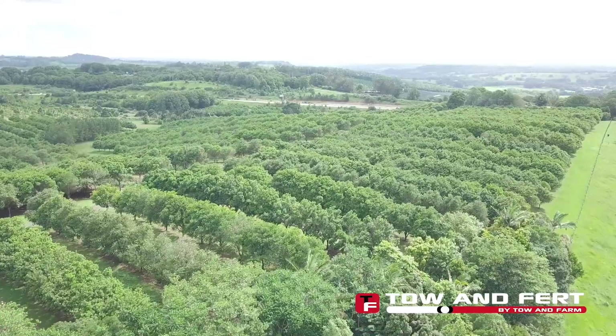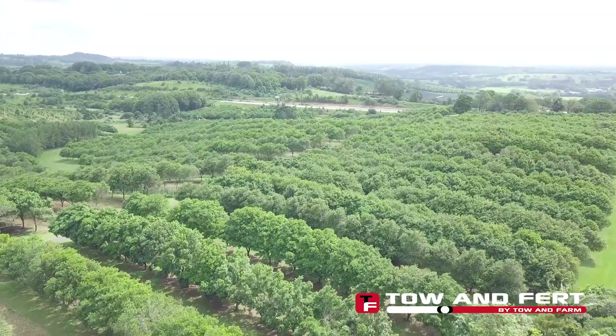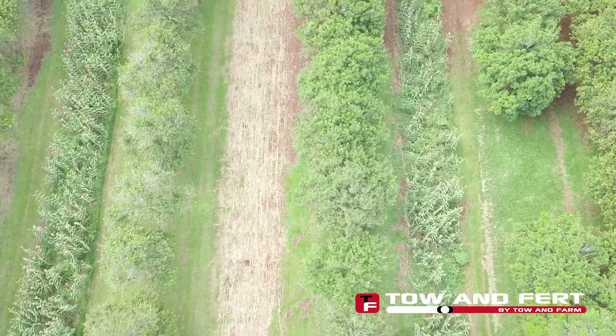Three years ago we started the program — it's a seven-year program. We remove 1,000 trees per annum straight after harvesting in August, and we grind those trees up including the root ball, trunk and green leaves, and we use that material to make compost.